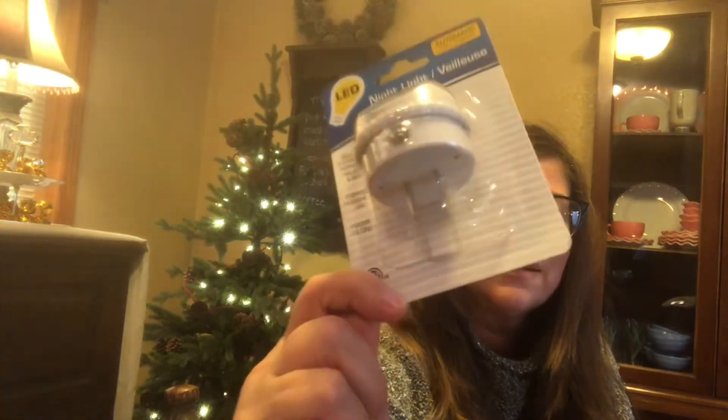Okay guys, I hope you liked my haul. The best thing I think you should run out and get is the night lights. Thanks a lot, bye bye.